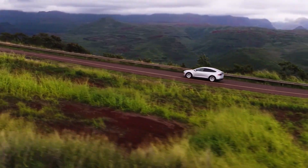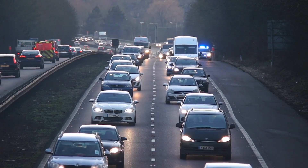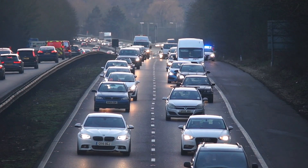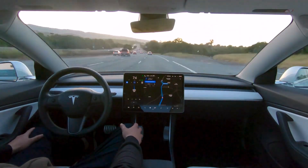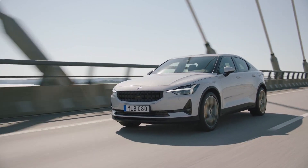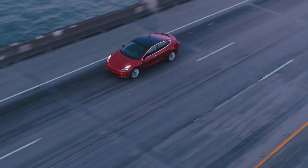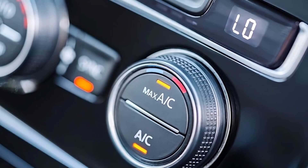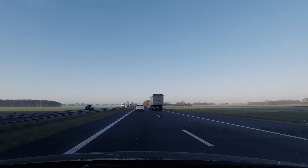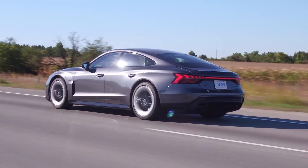They now offer greater range than ever before. For many new electric car owners, one common question arises: how can I get the most out of my electric car's driving range? That's exactly what we're here to answer today. Whether you're a seasoned electric vehicle driver or contemplating your first electric purchase, these 10 essential tips will help you make the most of your electric car's range, ensuring that every mile is a smooth, efficient, and eco-friendly journey.